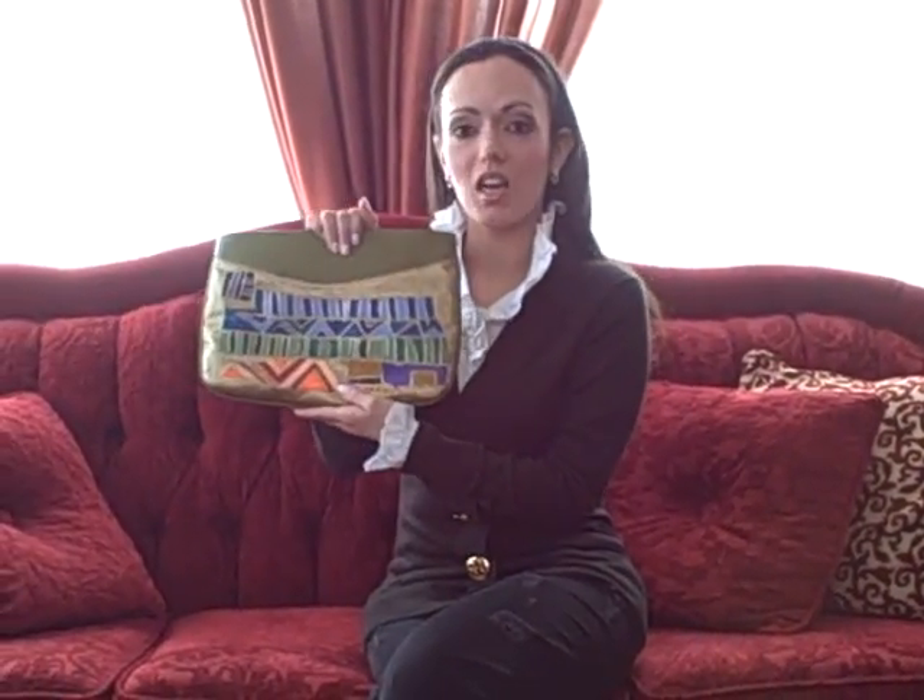Hey Baggies, thanks for tuning in to another episode of Bag Trans TV. I'm your host, Pamela Peckerman, and today's Bagalicious find comes from this company called La Luca.